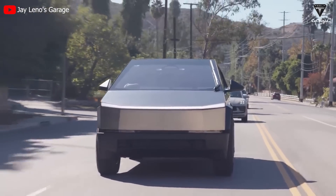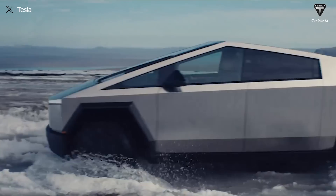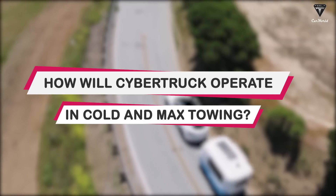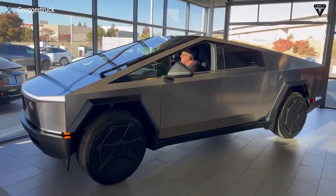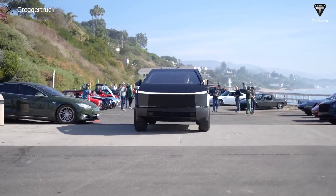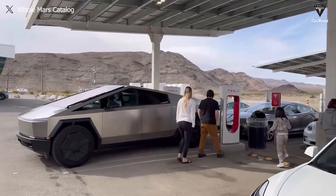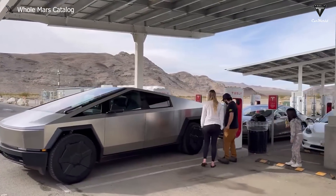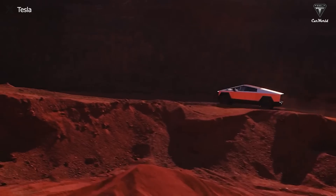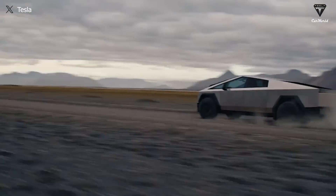Now let's delve into the real-world range of the Cybertruck as it tackles 11,000 pounds of towing. The 50% increase in the initial price of the Cybertruck may dampen the enthusiasm of some initially optimistic customers. However, looking further into the future, this price hike only constitutes a very small proportion of the decision to purchase a Cybertruck.